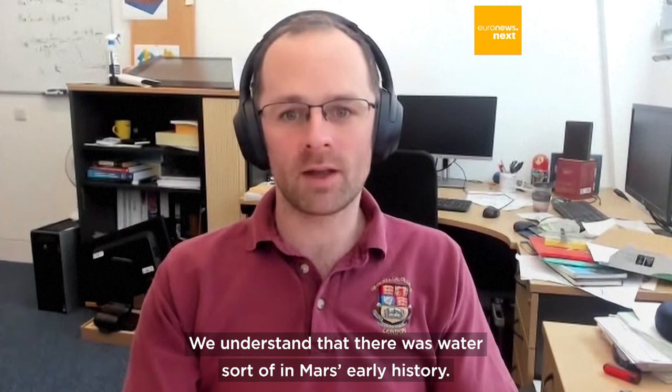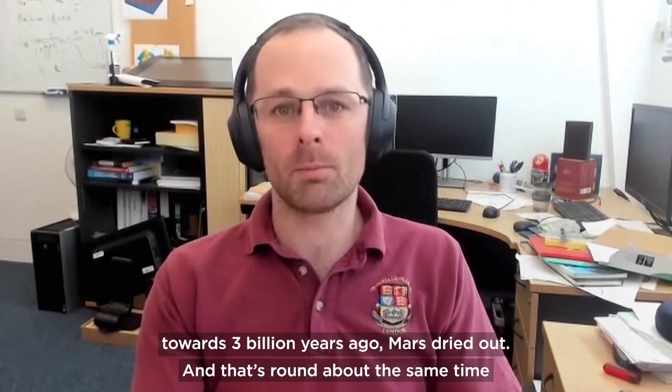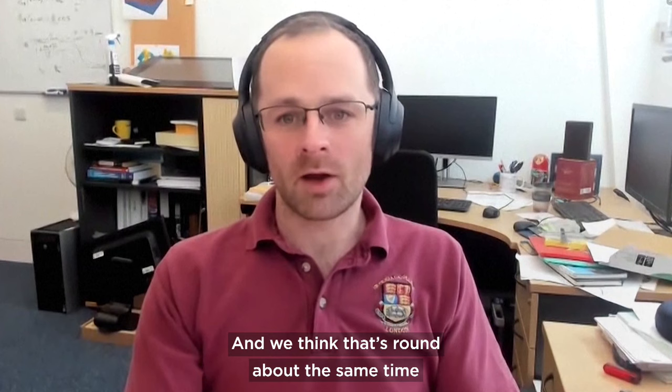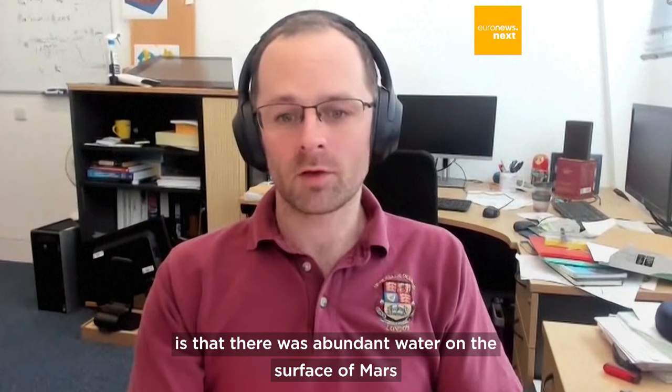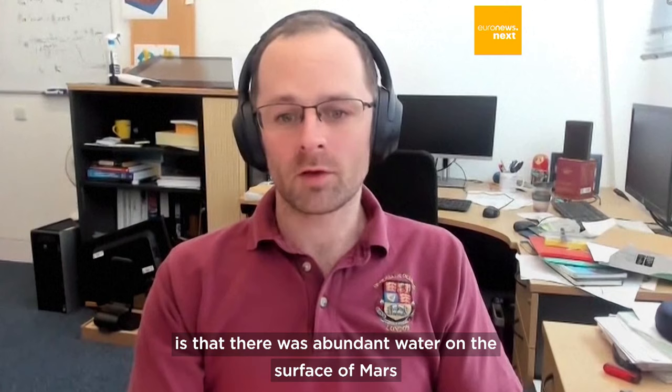We understand that there was water in Mars's early history, but then from the start of the Hesperian — around 3.7 billion years ago — towards 3 billion years ago, Mars dried out. That's roughly the same time that life evolved on Earth, and we think that's around the same time that life could have existed on Mars as well. What we found by looking at these rocks is that there was abundant water on the surface of Mars much later than we expected.